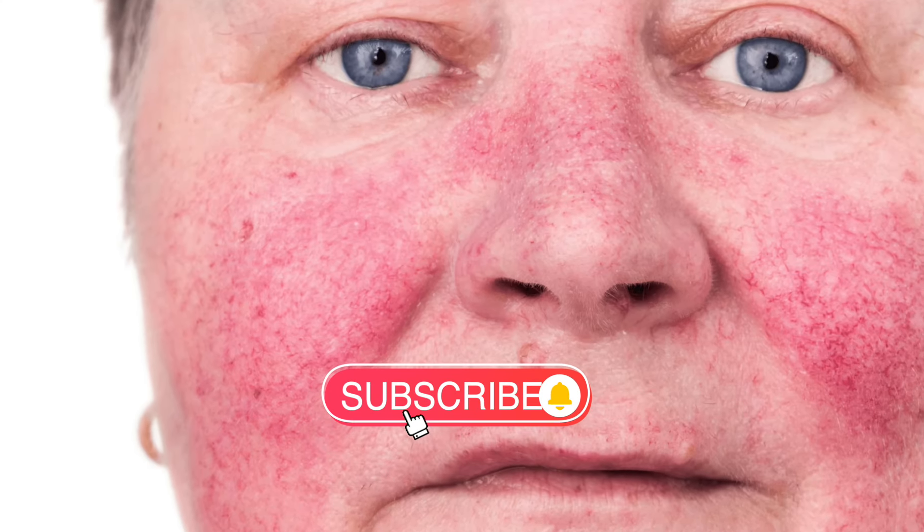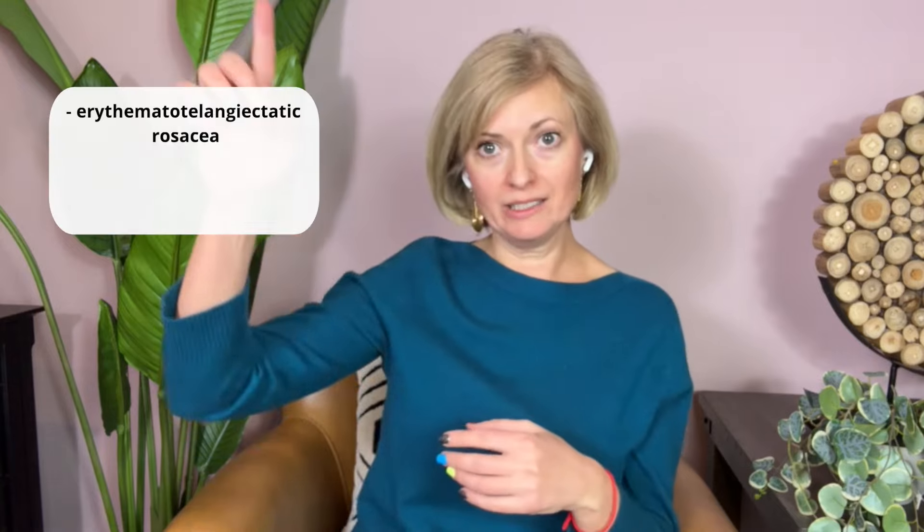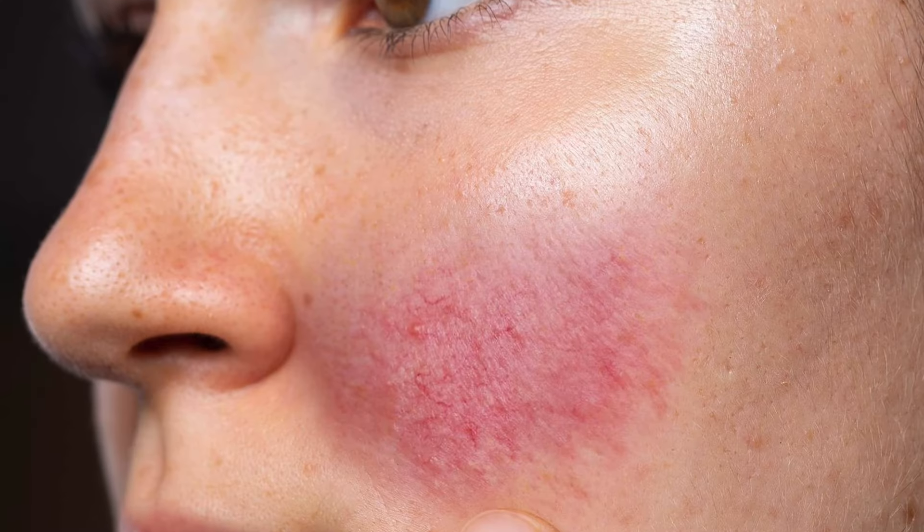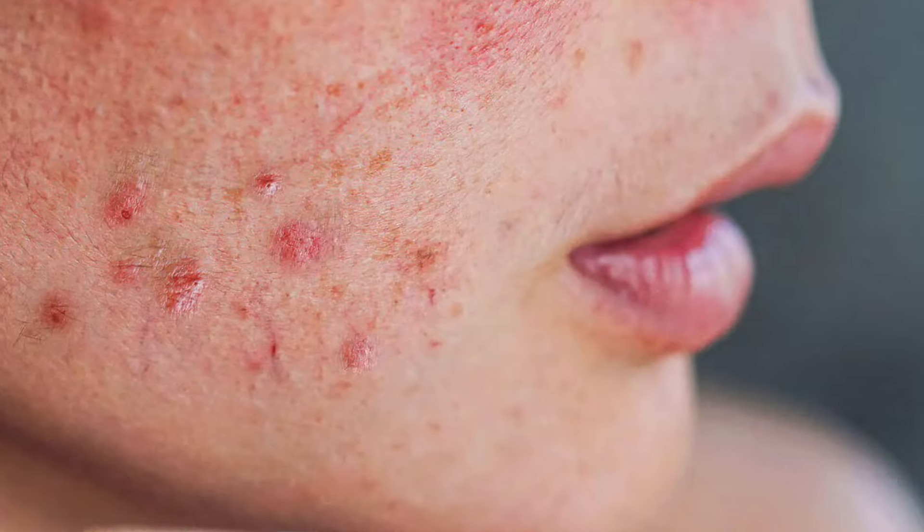Rosacea comes in various forms — I'll write them here because they are difficult to pronounce. Each type presents its own set of challenges, from redness and visible blood vessels to acne-like breakouts and thickening skin. Often in winter people will get rosacea flare-ups. I have rosacea right now, and this is why I'm doing this video. I hope it's helpful if you have this condition.